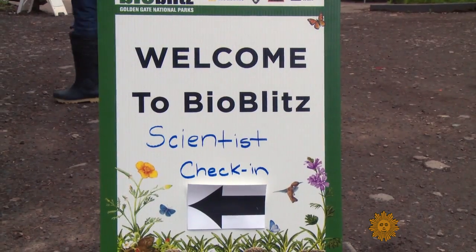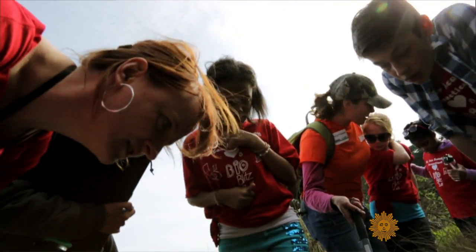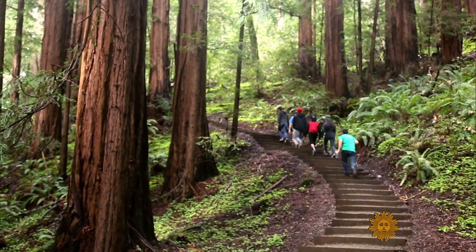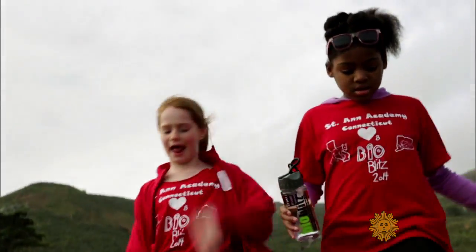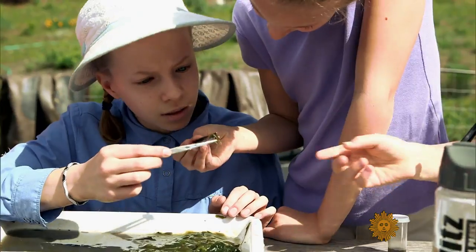Organized by National Geographic and the National Park Service, more than 300 scientists led swarms of school kids, families, and volunteers on a mission to count every type of plant, animal, and insect.